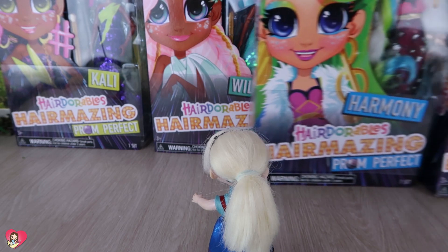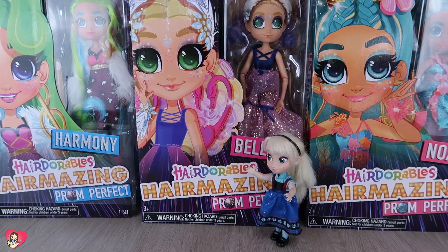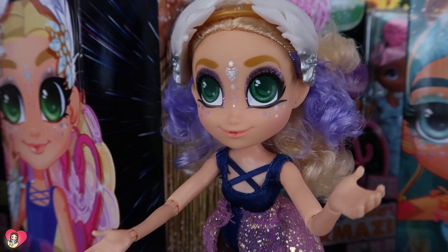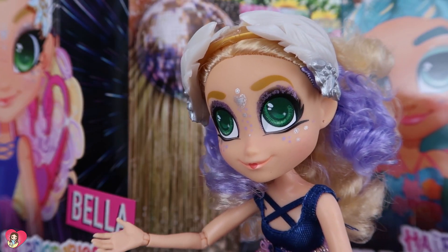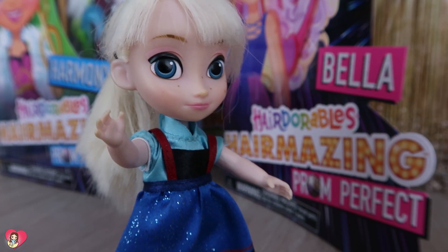Oh my God, too many options. Who will I choose? I'll choose Bella. Hi, my name is Bella. Thank you for choosing me. I'm a beautiful and nice person. I love it. My name is Elsa. Perfect, Elsa. Let me show you all my accessories. Yes, please. I want to see them all.